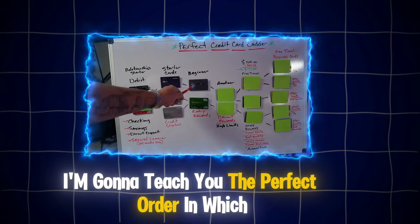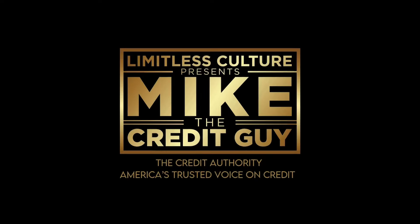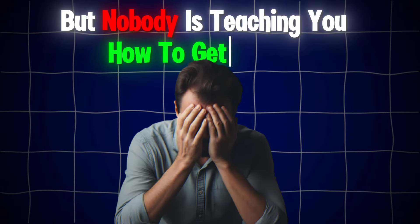I'm going to teach you the perfect order in which you should apply for your credit cards. Everyone wants to teach you this is the best credit card for cashback, this is the best credit card for travel, but nobody is teaching you how to get there.